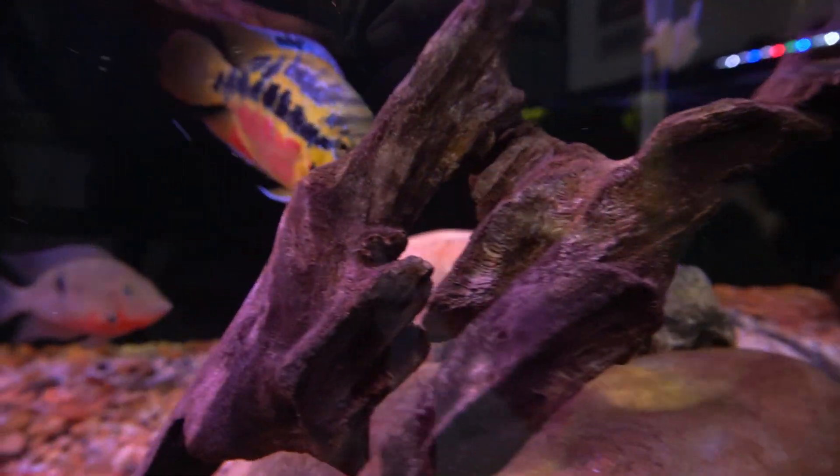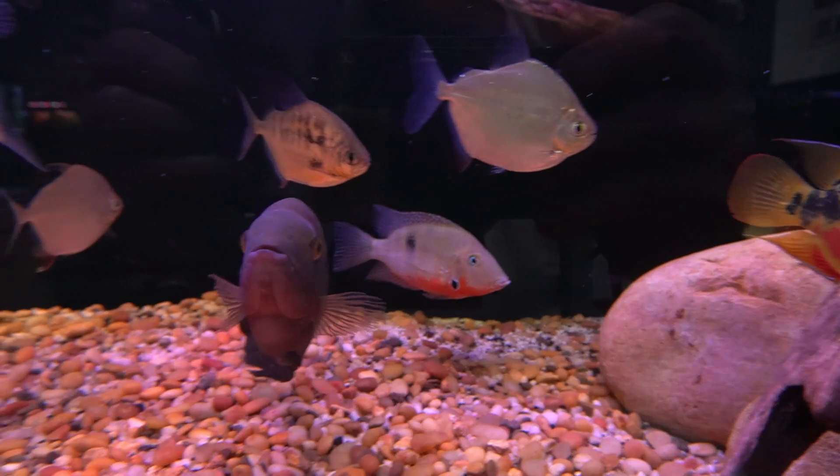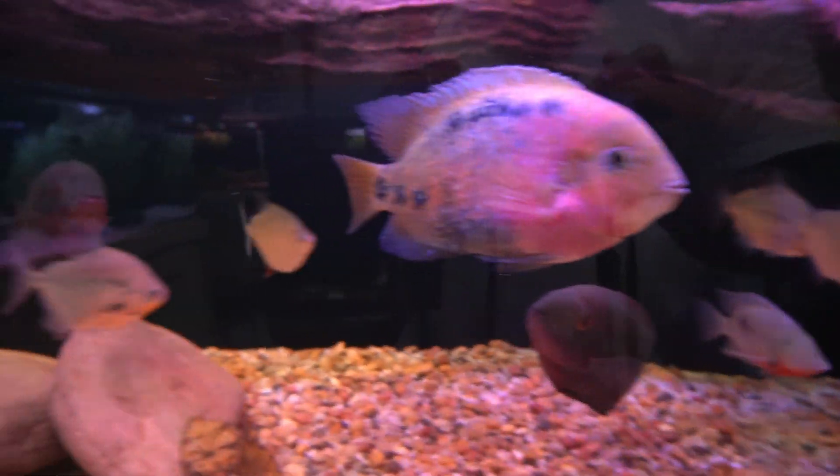Nicaragua female, Salvini female. A little firemouth back there with the chocolate. We've got some silver dollars in here as dither fish.